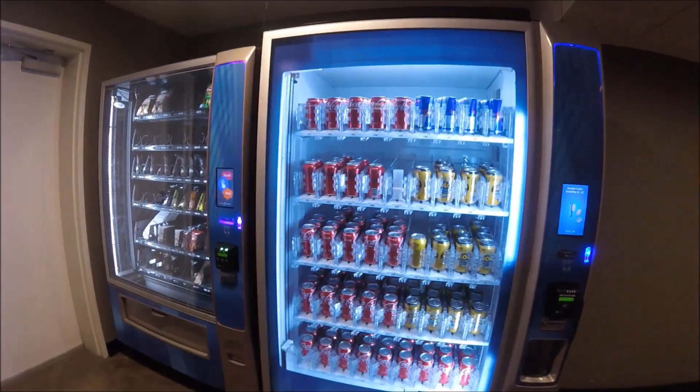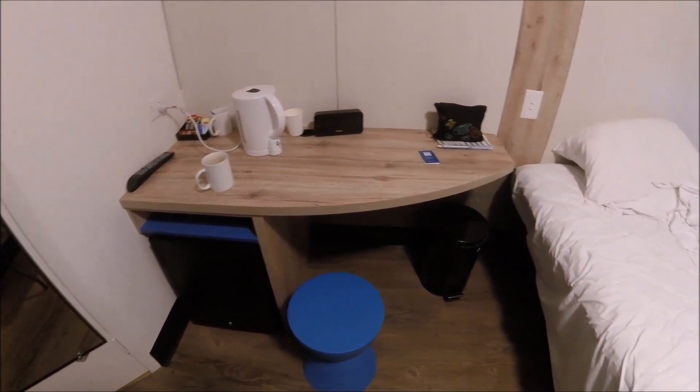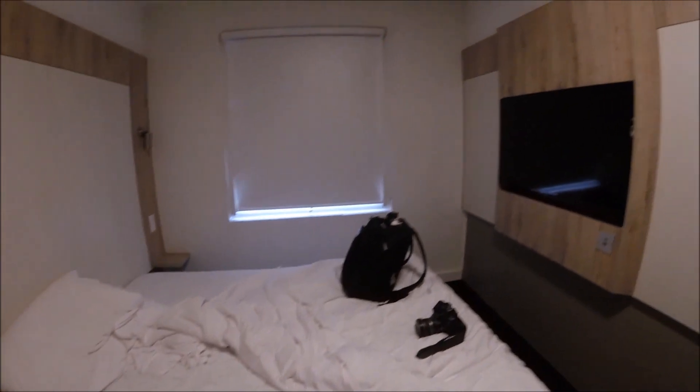There were some vending machines offering snacks, although there was a more substantial snack selection near the check-in area. Somewhere that does differ from the French ones I've stayed in — tea and coffee was provided. This seems to be very hit and miss in parts of continental Europe. I haven't stayed in an Ibis Budget in the UK in a long time, so I would probably have to go and check one of those to see what it's like.